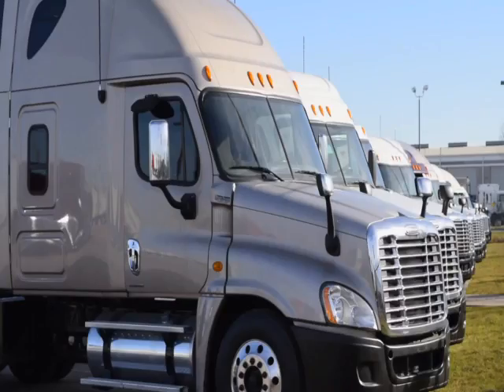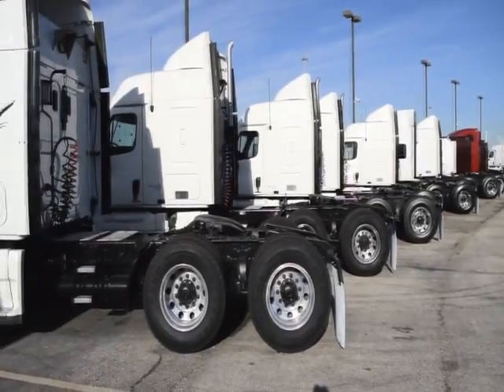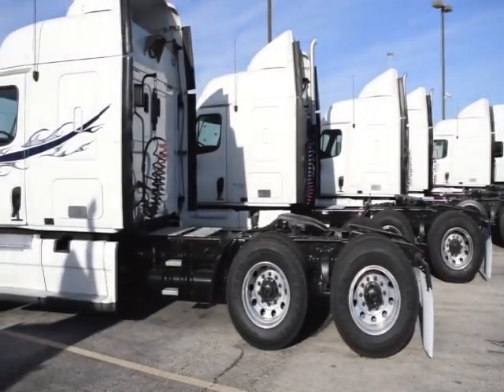They are also professionally detailed inside and out for a like-new appearance. Freightliner used truck warranties are available for up to three years.